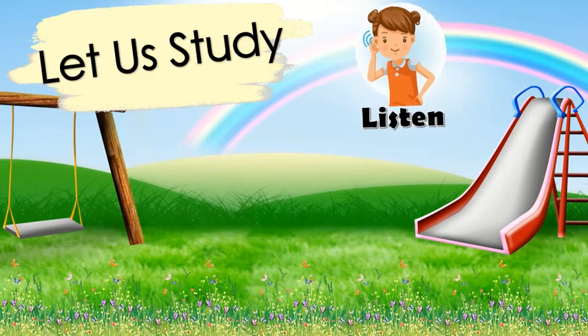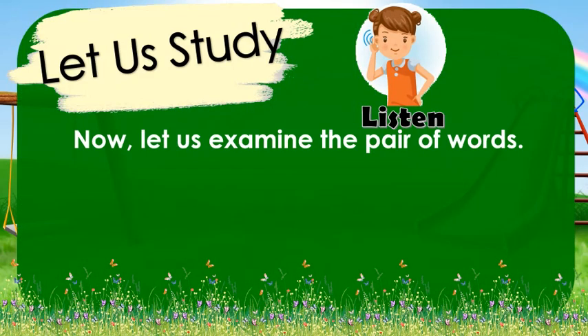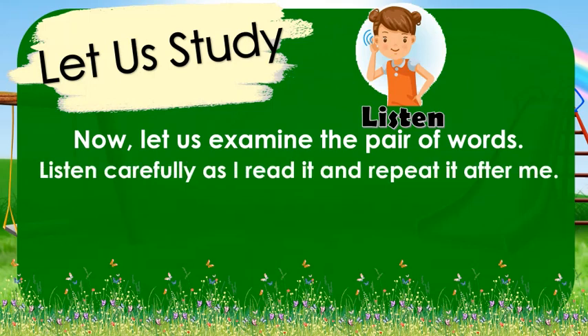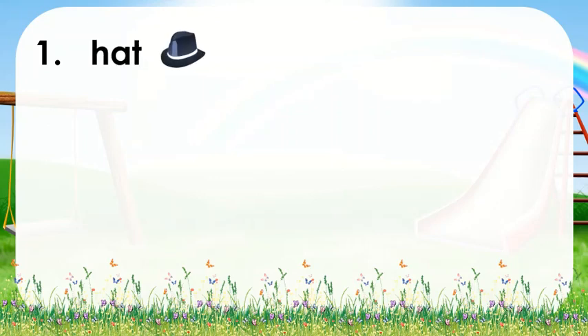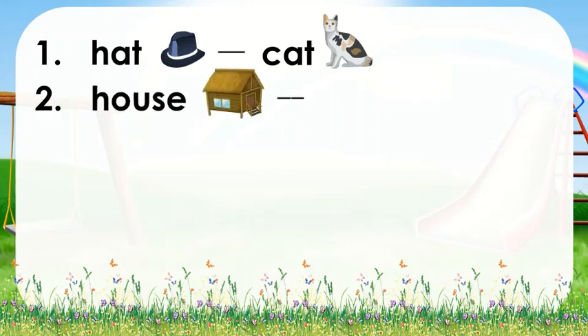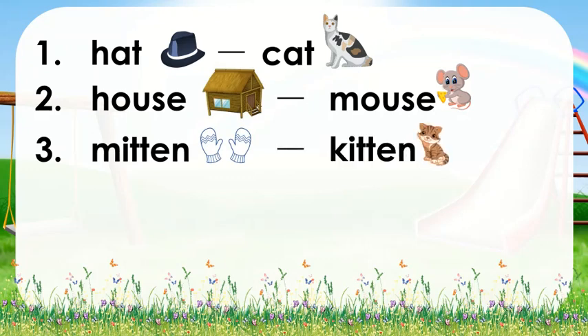Let us study. We are going to examine the pair of words, listen very carefully as I read it, and repeat it after me. Are you ready? Let us start! Number 1: hat, cat. Again, hat, cat. Number 2: house, mouse. Again, house, mouse. Number 3: mitten, kitten. Again, mitten, kitten. Number 4: pan, can. Again, pan, can.